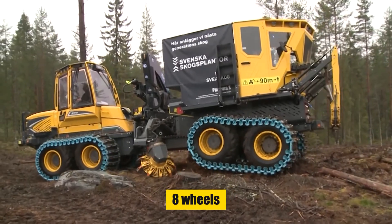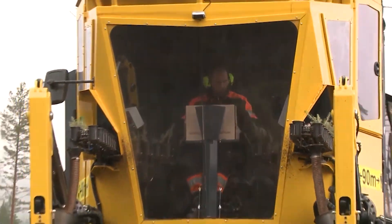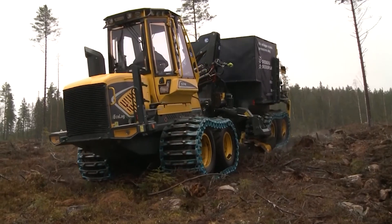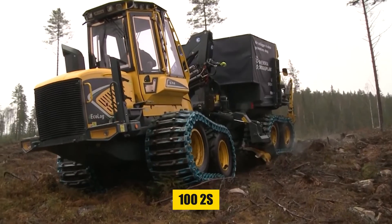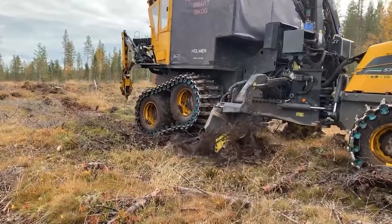Equipped with eight wheels and a midi flex scarifier, the Plantma X is designed to navigate and operate in a variety of terrains. Its crane, the EFR-100 IIS, aids in its versatility, making it suitable for diverse reforestation projects.